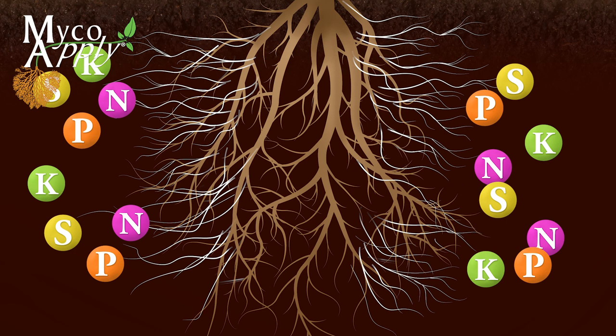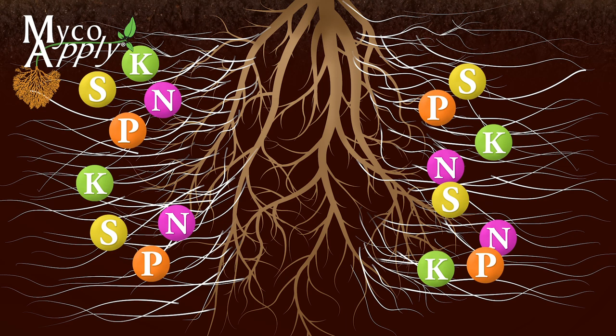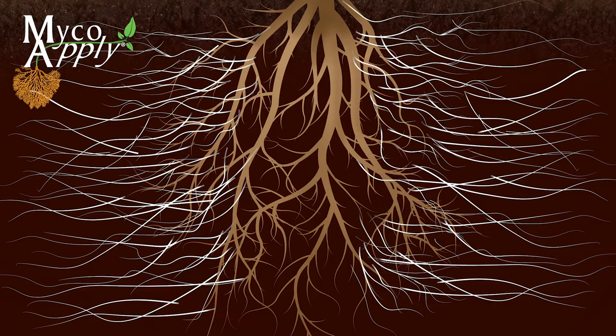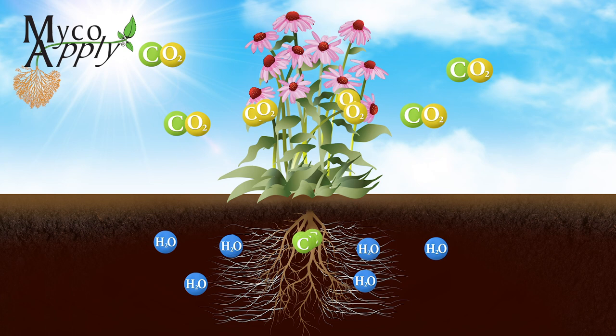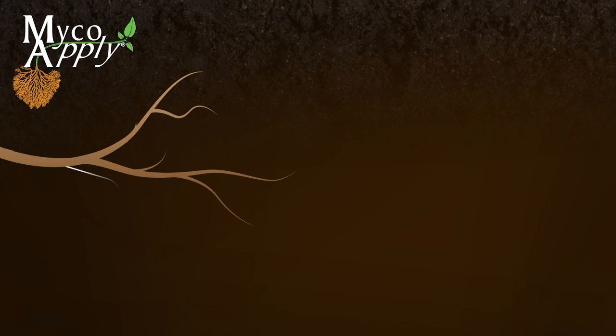As nutrients are depleted around the plant, hyphae continue to grow into the surrounding soil. They absorb and deliver micronutrients, macronutrients, and water to the plant that are otherwise inaccessible by the plant's roots alone. In return, the mycorrhizae receive carbon in the form of sugars and lipids from the plant produced by photosynthesis.